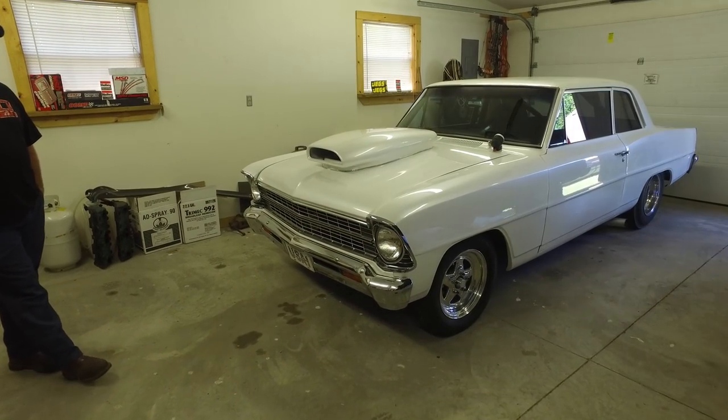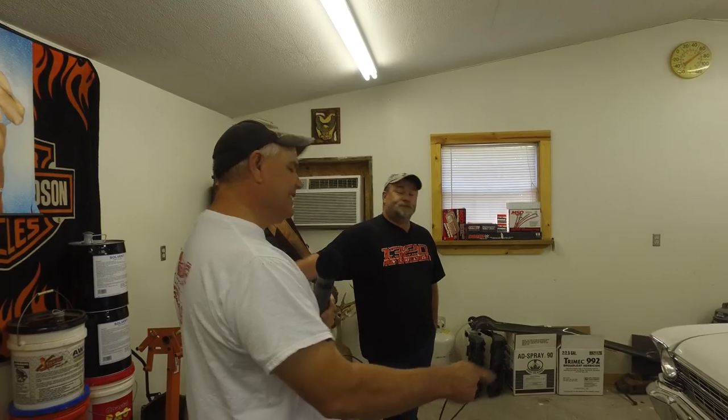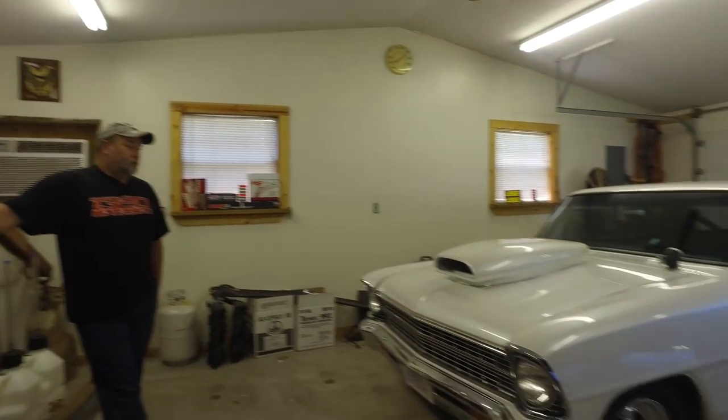Here we are. It's another SK Martin and John What's Up show. What do we got going on today, John? We're here at Scott Bix's house looking at a 67 Chevy 2. Super cool Chevy 2.